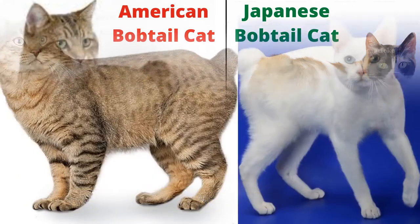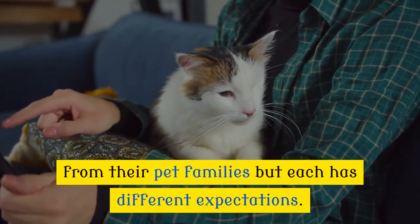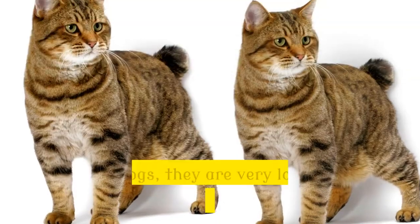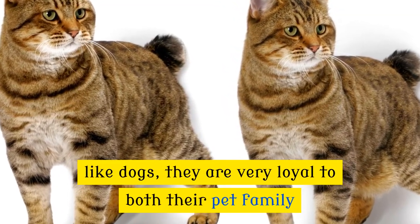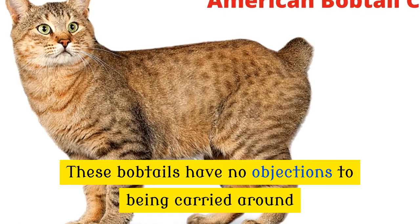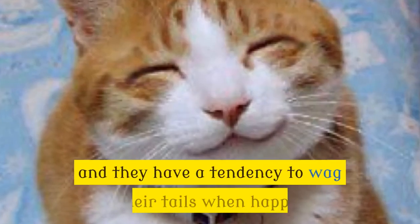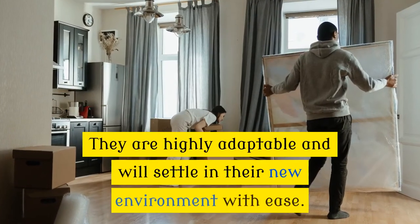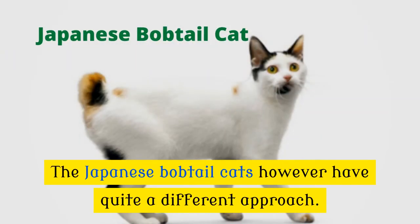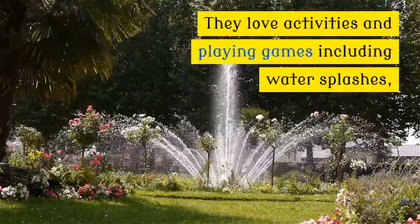Number 8: Social Interaction. Both bobtails love attention from their pet families, but each has different expectations. The American bobtails are often referred to as the golden retriever of cats because, like dogs, they are very loyal to both their pet family and other pets in the home. They have no objections to being carried around or leashed. They are vocal and communicate with soft chirps and meows and have a tendency to wag their tails when happy. They are highly adaptable and will settle into their new environment with ease. The Japanese bobtail cats love activities and playing games, including water splashes.